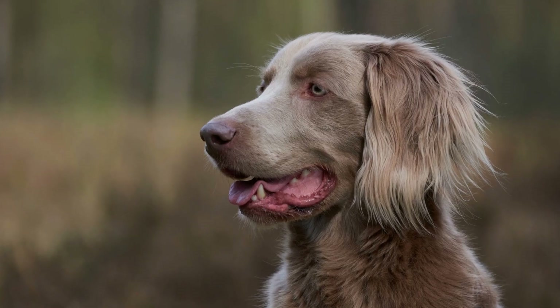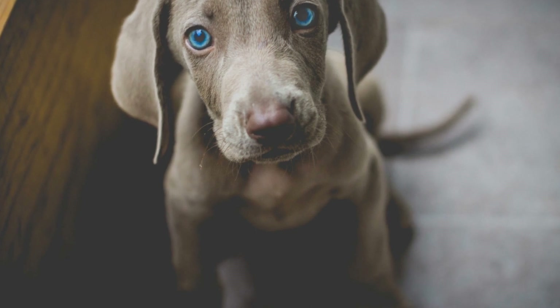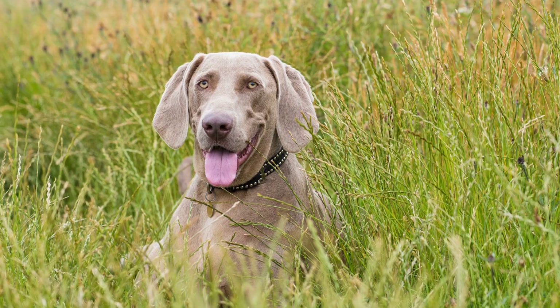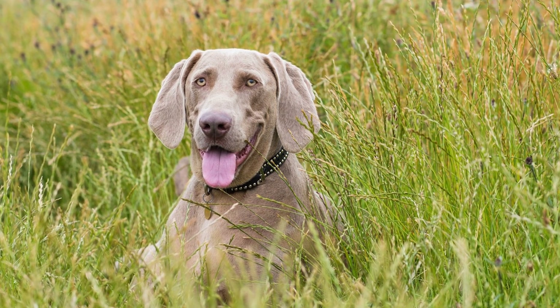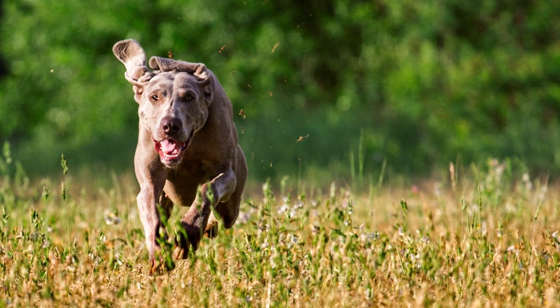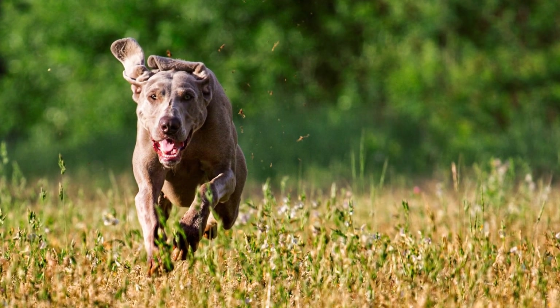Eight: Keep It Fun and Rewarding. Agility training should be a positive and enjoyable experience for both you and your Weimaraner. Always end the training session on a positive note, using treats, praise, or playtime as rewards for a job well done. Remember to be patient and understanding throughout the process, as your Weimaraner may require time to master certain exercises.